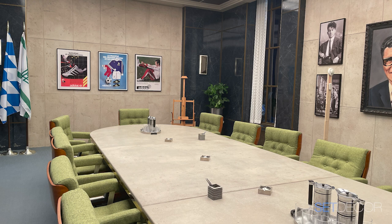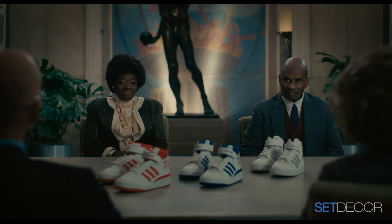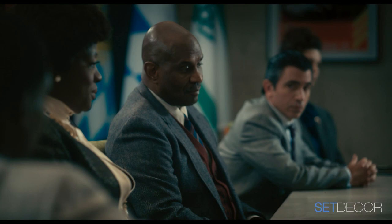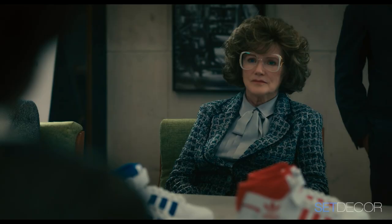Those chairs in the Adidas conference room were quite a score. Joanie found them at No Home Modern — amazing chairs. He had just gotten one in that color as a lark and we fell in love with it, and he had 12 of them. If there's an award for chairs, Jan should get it — I kept saying we can't have the same old chairs you see in all these movies. These chairs I had never seen before, I thought they were so unique. Jan has this infectious enthusiasm that spreads to everyone — when Joanie found them, she came in wide-eyed and everyone stopped what they were doing.